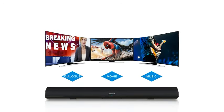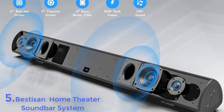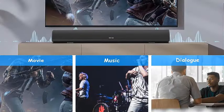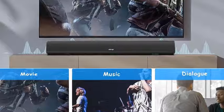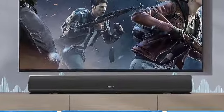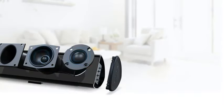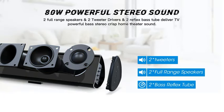Two three-inch drivers and two tweeter drivers deliver 80 watts of powerful output to fill the whole room and create a 3D stereo surround immersive theater environment. Works well with Echo Dot. Connects via wireless Bluetooth 5.0 or wired 3.5mm stereo cable, and also supports HDMI ARC and optical connections for TV use.